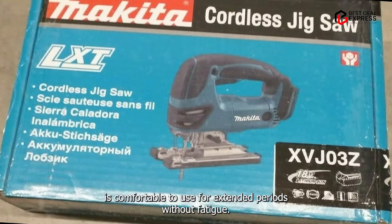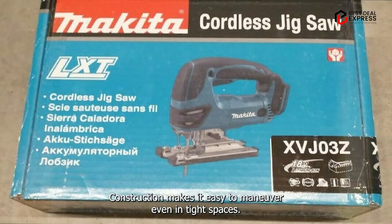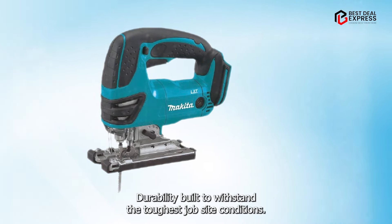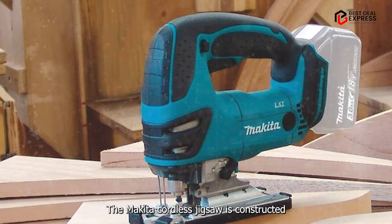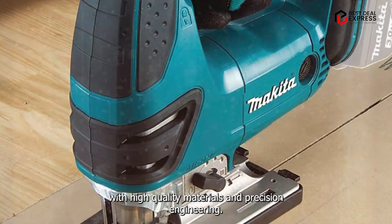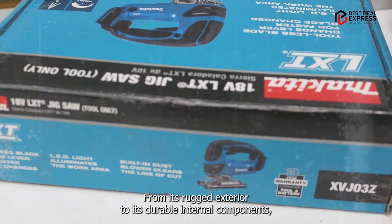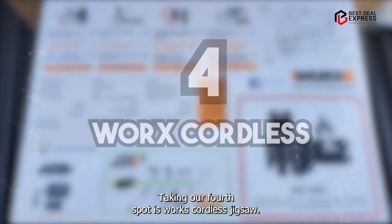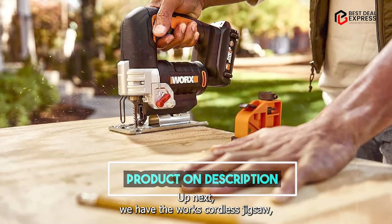With its ergonomic design and rubberized grip, the Makita Cordless Jigsaw is comfortable to use for extended periods without fatigue. Its compact and lightweight construction makes it easy to maneuver, even in tight spaces. Built to withstand the toughest job site conditions, it's constructed with high-quality materials and precision engineering, from its rugged exterior to its durable internal components.